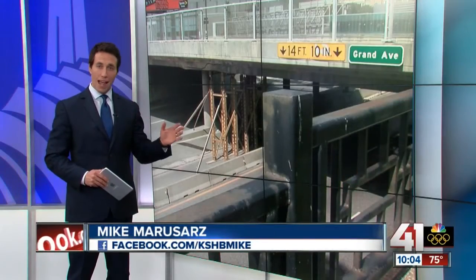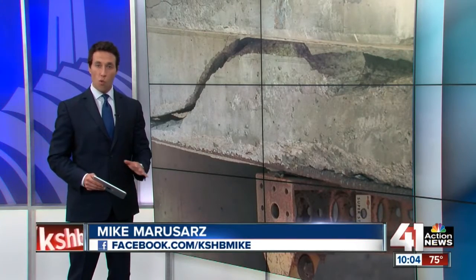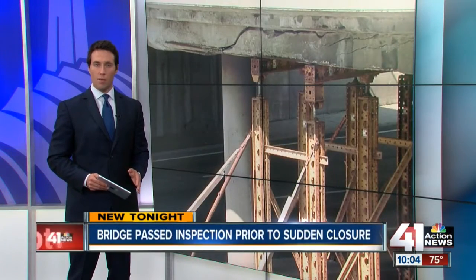Too dangerous to drive on — a large crack suddenly shuts down a busy downtown bridge. Tonight we learned there was no warning sign to the dangerous problems on the Grand Avenue Bridge. 41 Action News reporter Dia Wall questioned MoDOT about what caused the crack.